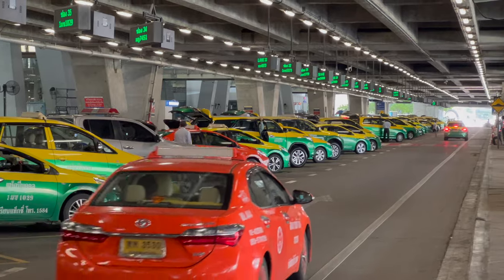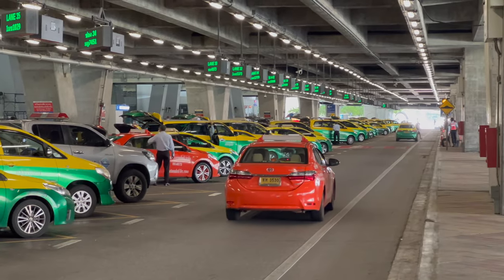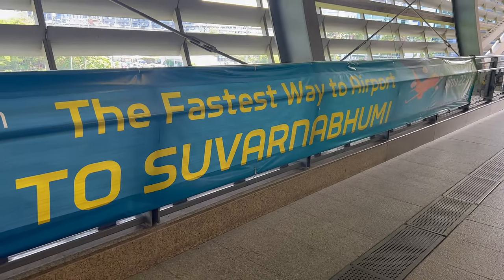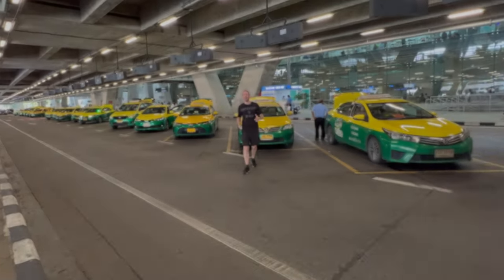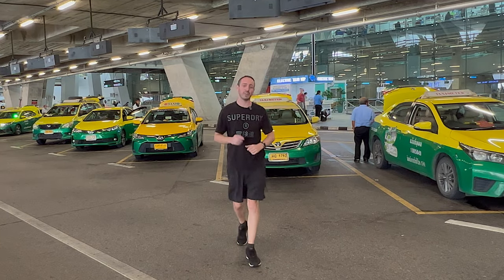Not only are they ripping off the foreigners, they're actually ripping off local Thais even more. Hello, welcome — Sawasdee Krab. In today's video I'm going to show you exactly why you should stop using these guys when you arrive here at Suvarnabhumi Airport in Bangkok, Thailand. Also, a quicker, faster, cheaper, easier way for you to get in and out of the airport. So stay tuned for all of that in today's video.